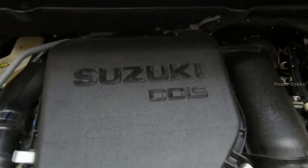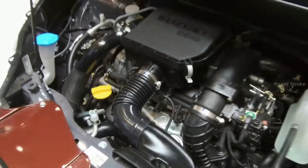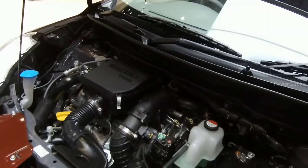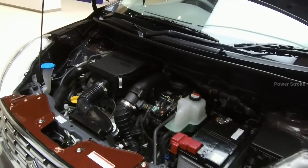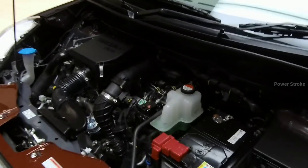Both engines come with the Smart Hybrid system. As far as fuel efficiency figures go, the petrol manual offers 19.34 km/l, the diesel manual offers 25.47 km/l, and the petrol automatic offers 18.69 km/l.